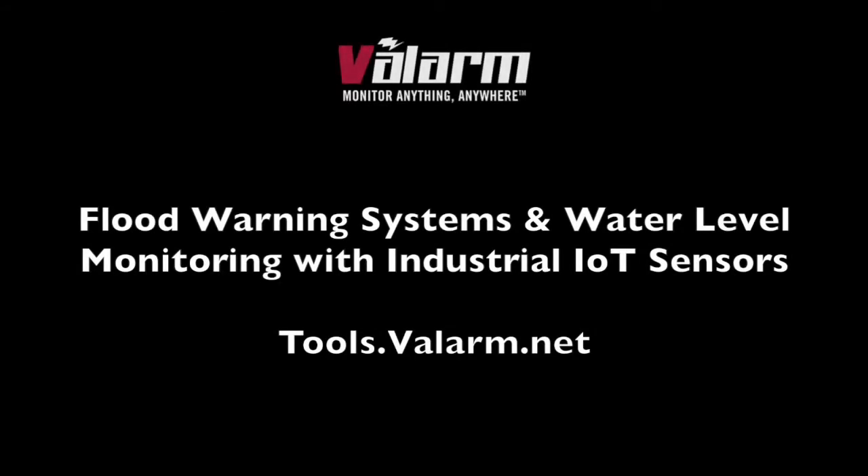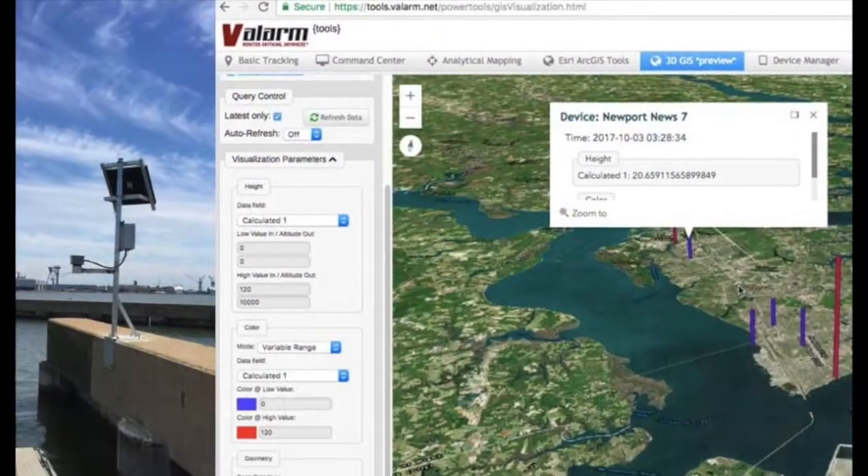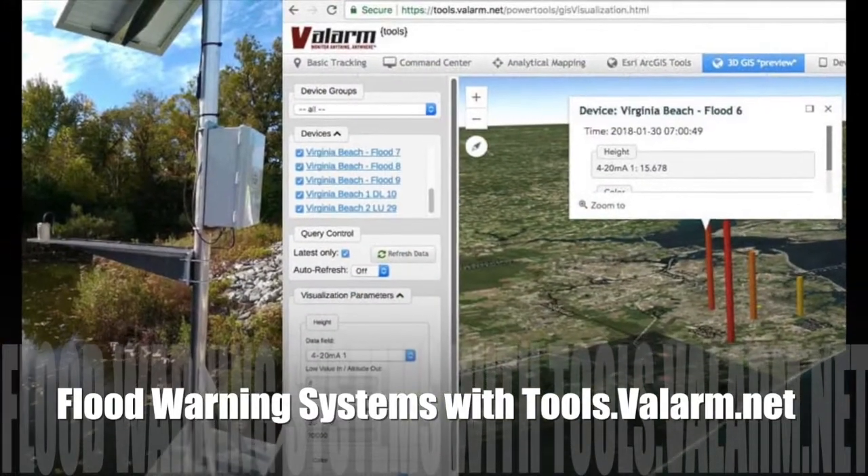Howdy! This is Edward from Valarm. In this video, you'll learn about flood warning systems deployed by government agencies and smart cities in the US.